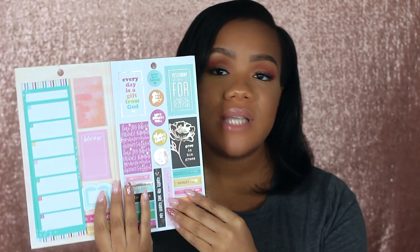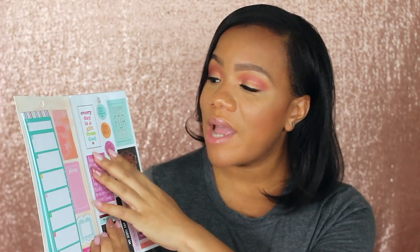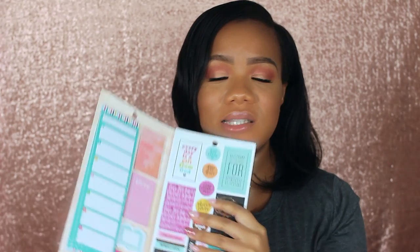I also found another clearance sticker book — the Faith Warrior accessory book — reduced to $4.99 at Hobby Lobby. It has spiritual stickers and quotes like 'every day is a gift from God,' 'yesterday today forever,' and 'grow in his grace.' I recently bought a little bible devotional journal because I really want to get into reading my Bible more, so I'll probably use a lot of these stickers in that devotional journal.